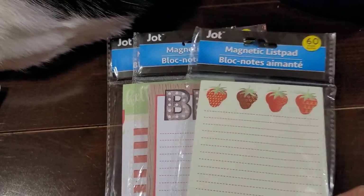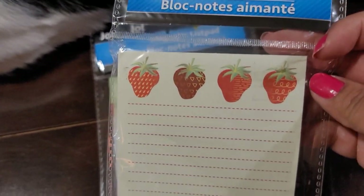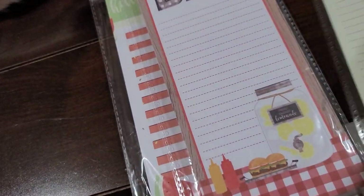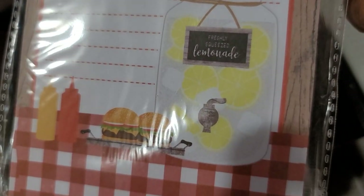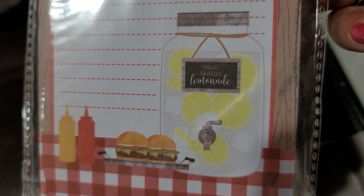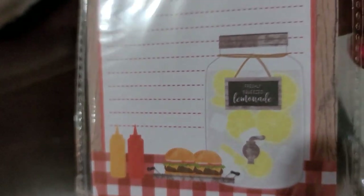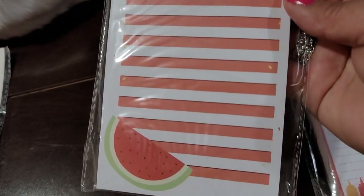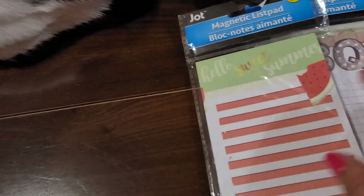These are the magnetic ones by Jot — they have a little magnetic strip you can put on your refrigerator or wherever. This one has strawberries and says 'Enjoy Sunny Days.' This one has a barbecue theme with a cute lemon lemonade drink dispenser — it says 'Freshly Squeezed Lemonade' with burgers and condiments. And this last one says 'Hello Sweet Summer' with a watermelon theme. All these have 60 sheets per list pad.